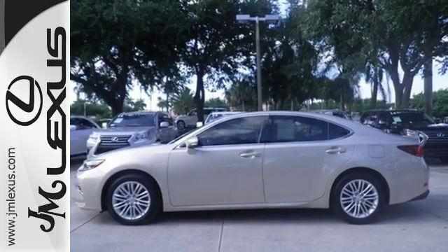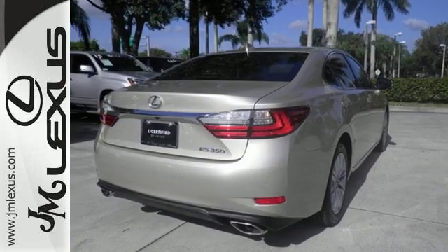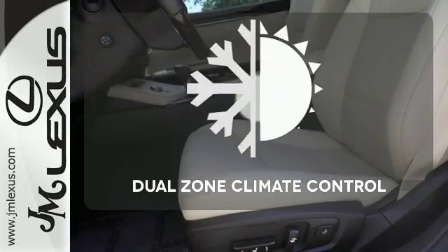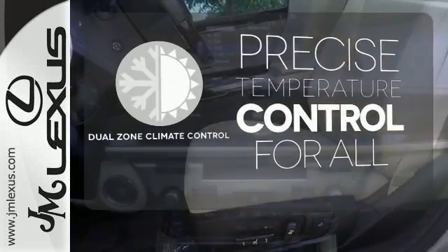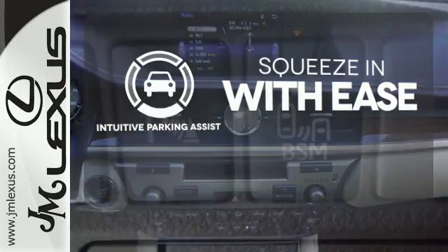You will find high-tech conveniences throughout, with the Lexus Inform Remote app and Safety Connect, high-speed dynamic radar cruise control, and Siri Eyes Free. No one will complain about the temperature with the dual-zone climate control. Intuitive Parking Assist lets you squeeze into those tight spots with ease.